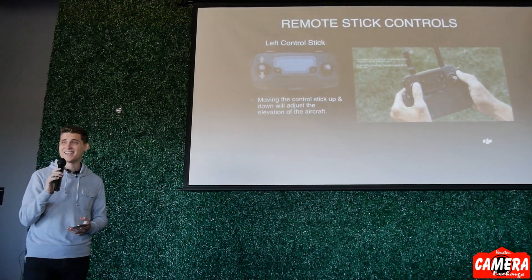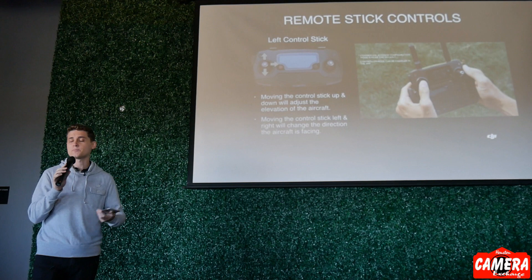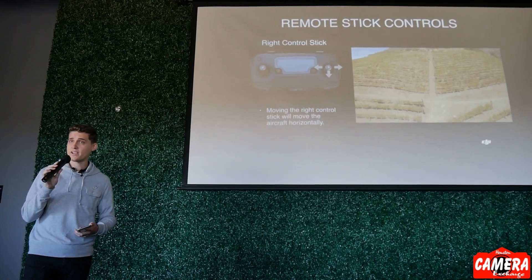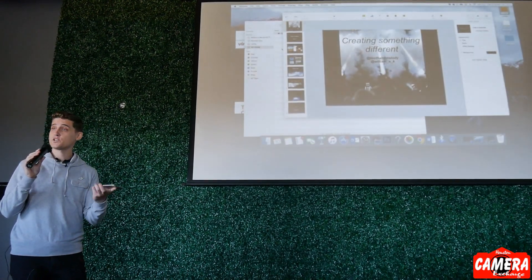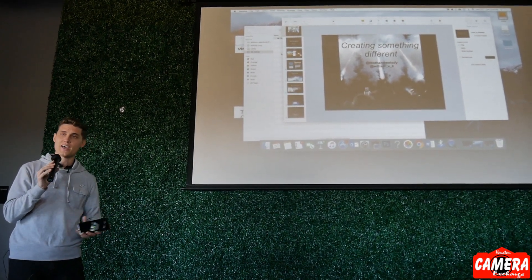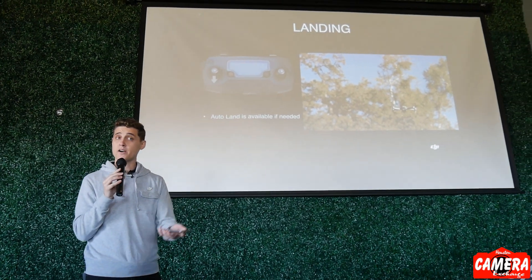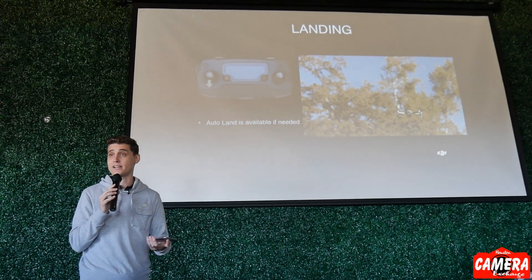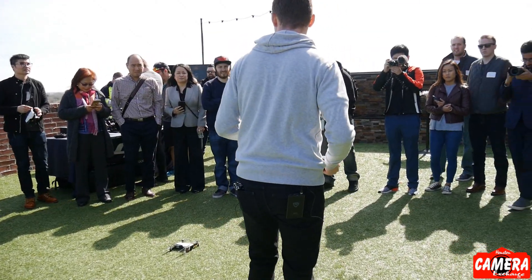The left stick makes the aircraft ascend and descend as well as rotate. If you're a new pilot, this is the stick you'll want to start with because it's much harder to crash into anything when just going up, down, and rotating. The right stick makes the aircraft move horizontally — forward, back, left, and right. Keep in mind that's the aircraft's forward, so if you rotate the aircraft 180 degrees, everything is inverted from your perspective. To land, just hold all the way down on the left stick — it'll pause for a second to check the ground is suitable for landing and give you time to cancel.